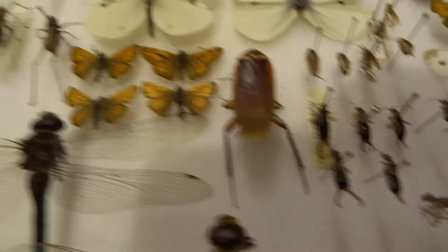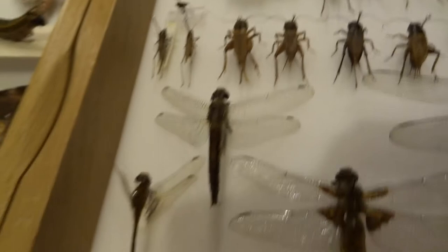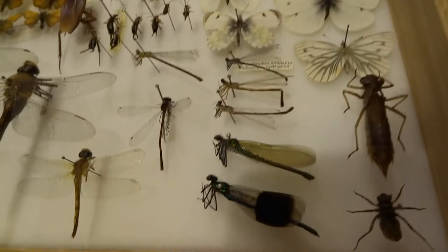A few butterflies - the swallowtail was collected in France. Most of these I've had for years and years. Earwigs, quite a lot I collected when I was a kid. Great green bush cricket. And a few dragonfly species, some damselflies, and dragonfly larvae.